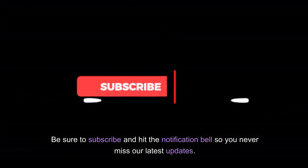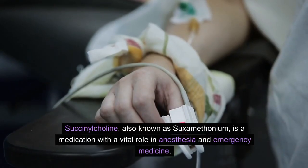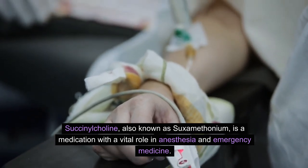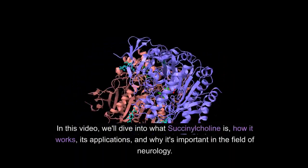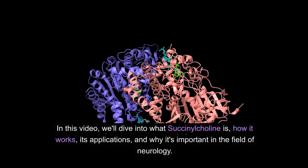Be sure to subscribe and hit the notification bell so you never miss our latest updates. Succinylcholine, also known as suxamethonium, is a medication with a vital role in anesthesia and emergency medicine. In this video, we'll dive into what succinylcholine is, how it works, its applications, and why it's important in the field of neurology.